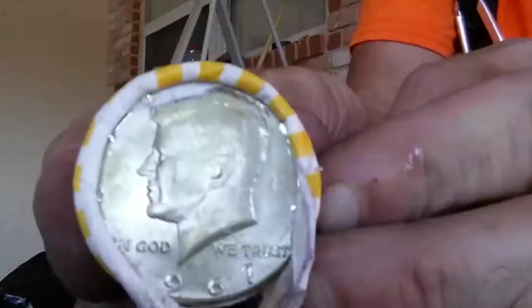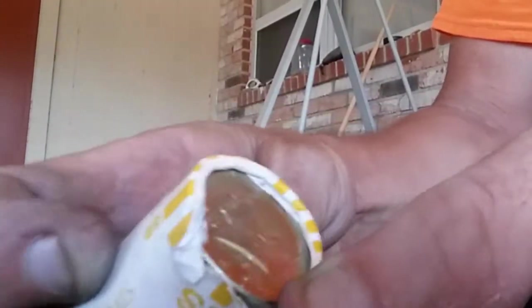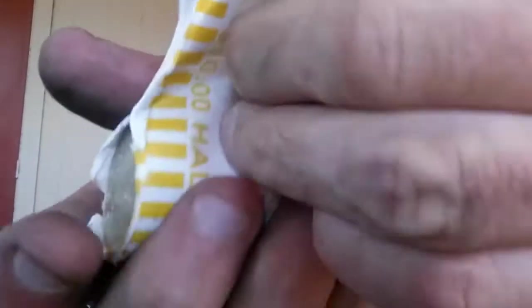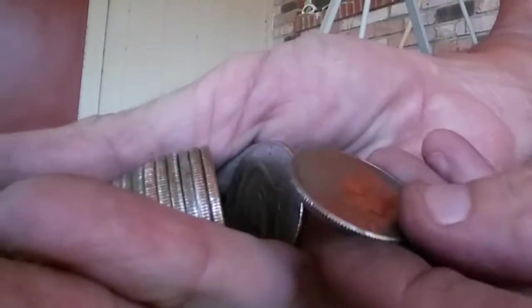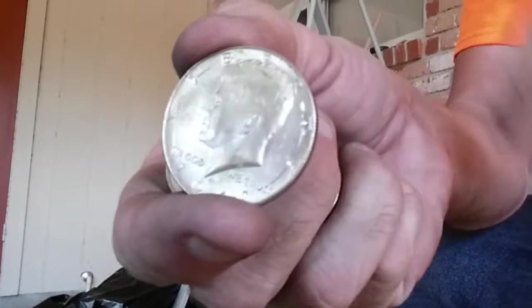I am on box number three, and look what I found on the end of this one — a piece of silver. Looks like a 1967, so let's open this up. Box number three is on fire — I have pulled out so much. It looks like it's the only one, but it is a 1967.